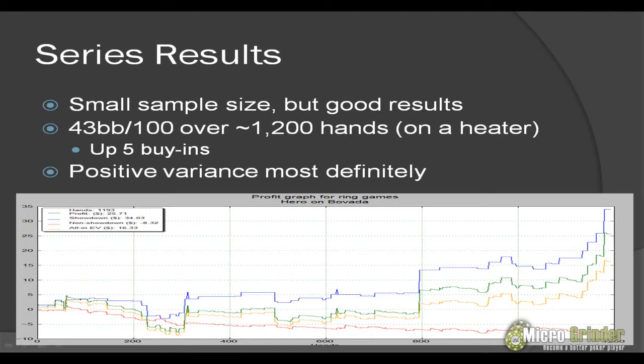Looking at the graph, our red line looks pretty good. The red line is our non-showdown winnings — you can expect this to be a bit negative, but you just don't want it to be too steep. Overall it looks pretty good, and then everything else looks great going up for showdown winnings and overall winnings. In terms of my all-in EV, you can see that my all-in EV is below my showdown and actual winnings, so we were running good.